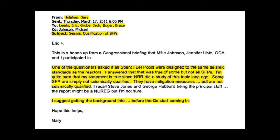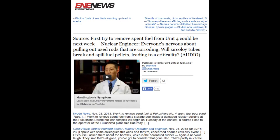Here's another email from Gary Holahan, March 17th, subject: 'Seismic Qualification of Spent Fuel Pools.' He writes: 'One of the questioners asked if all spent fuel pools were designed to the same seismic standards as the reactors. I answered that this was true of some, but not all spent fuel pools. Some spent fuel pools are simply not seismically qualified. They have mitigation measures but are not seismically qualified.' He notes a study of this topic was done long ago — they've known this for a long time, before and after Fukushima.